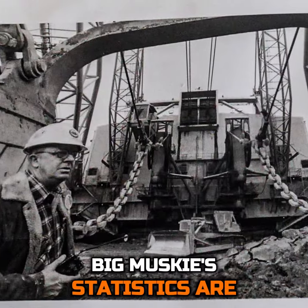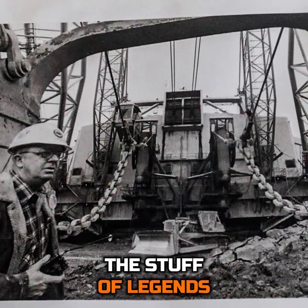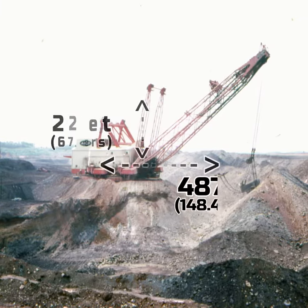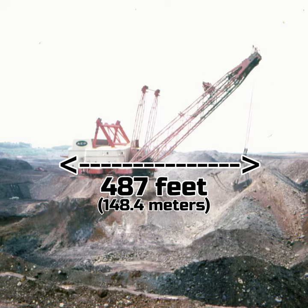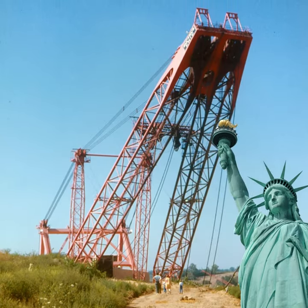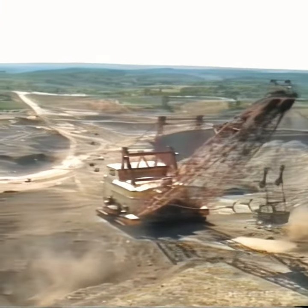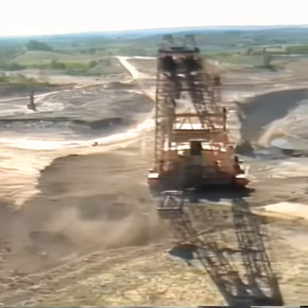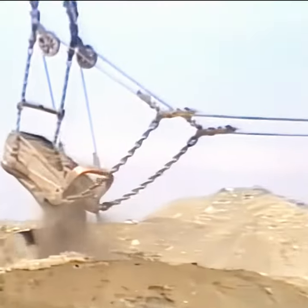Big Muskie's statistics are the stuff of legends. Standing at an imposing height of 222 feet and stretching 487 feet in length, it overshadowed the Statue of Liberty in terms of sheer scale. Its weight, a staggering 13,500 tons, was testament to the monumental engineering feat it represented.